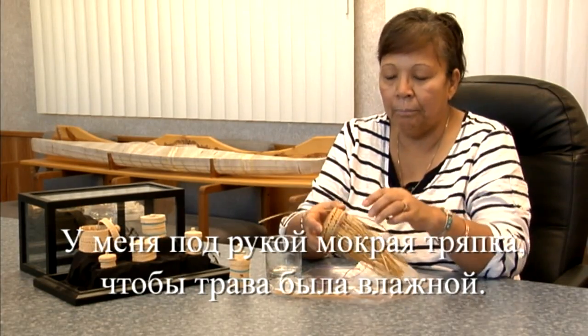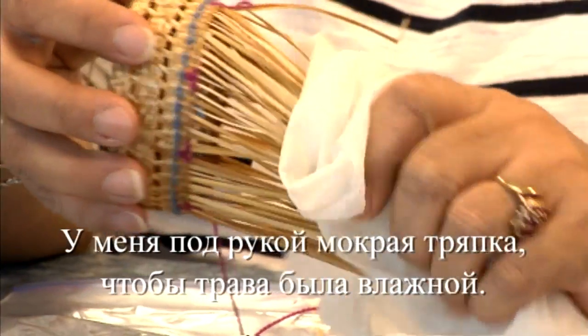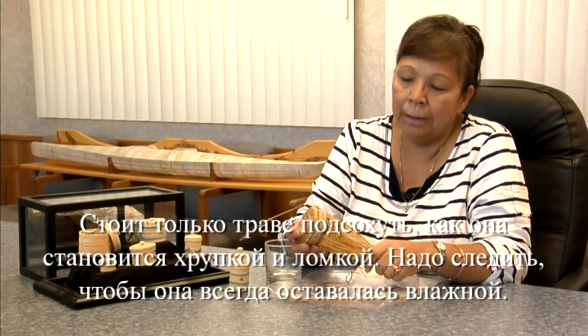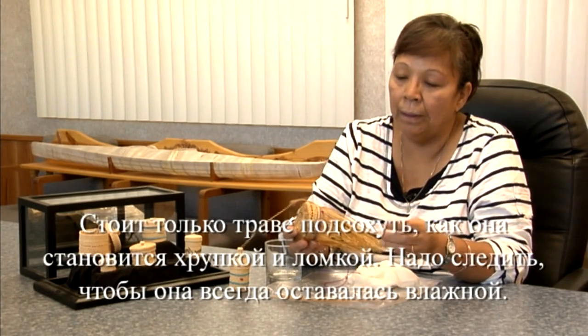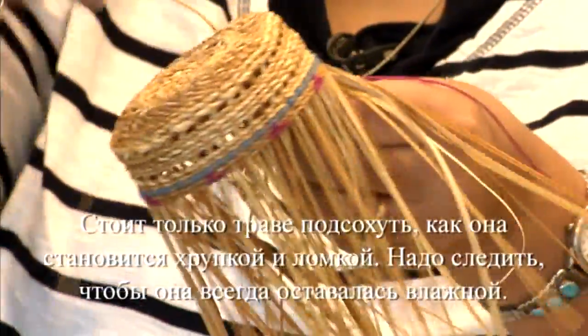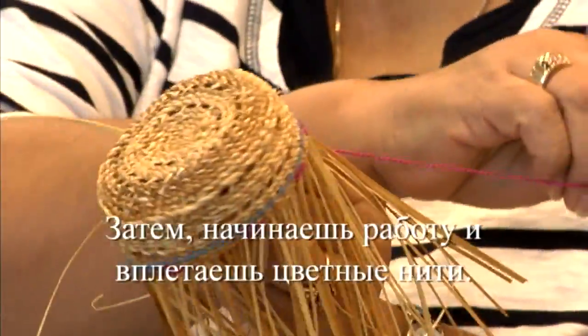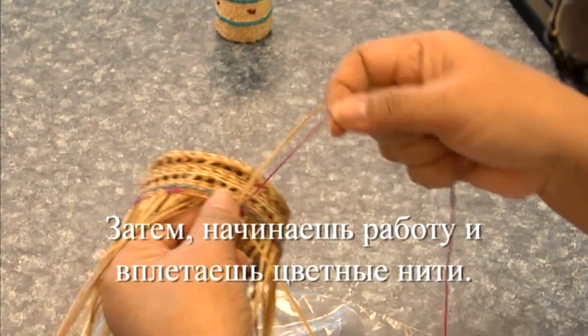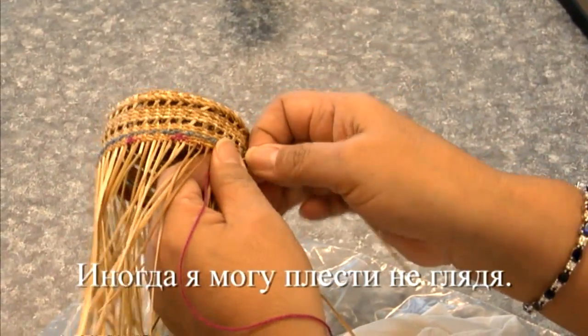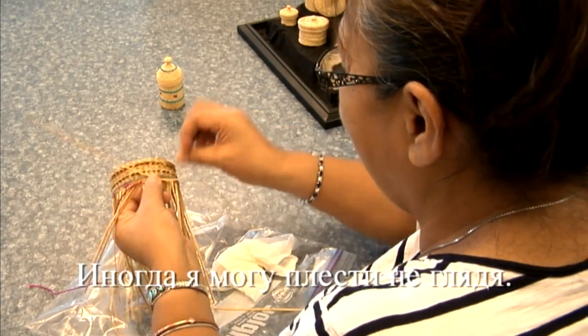I'd have a wet cloth by me to keep the grass damp, because when it's not damp it tends to dry out, gets brittle, and breaks. So you always have to keep it damp all the time. Then just start doing the weaving and incorporate the colors into it. Sometimes I can weave without watching, as long as I know where I'm at.